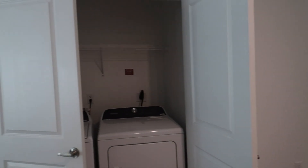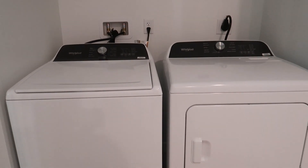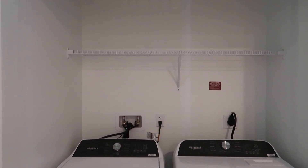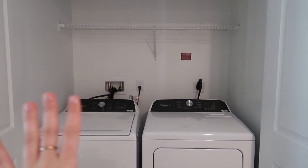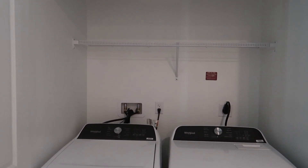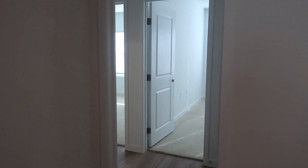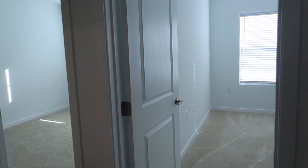Right off the dining area is our washer and dryer room. We have full-size Whirlpool washer and dryer with some cabinets above. This is so exciting — I'm so excited to have an open space to do laundry. Here's the laundry area.